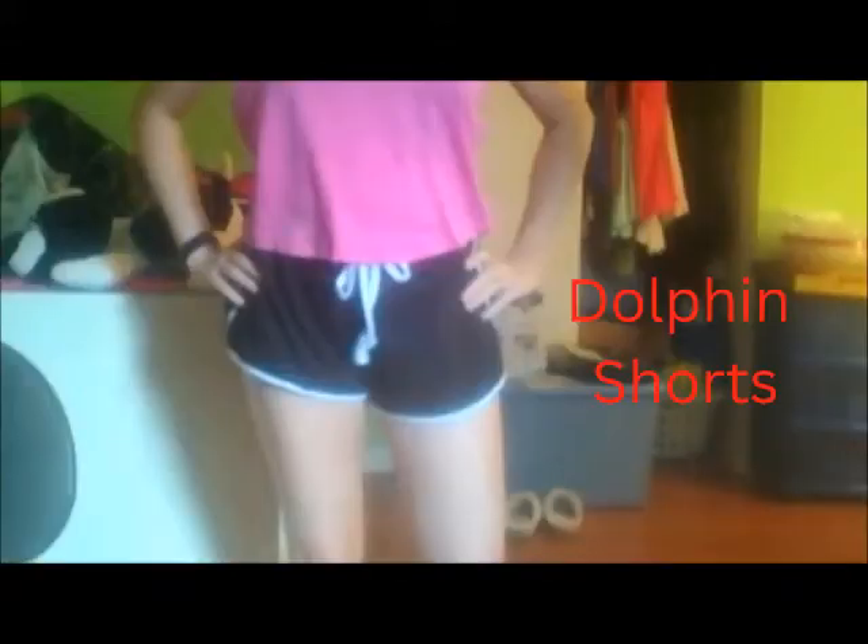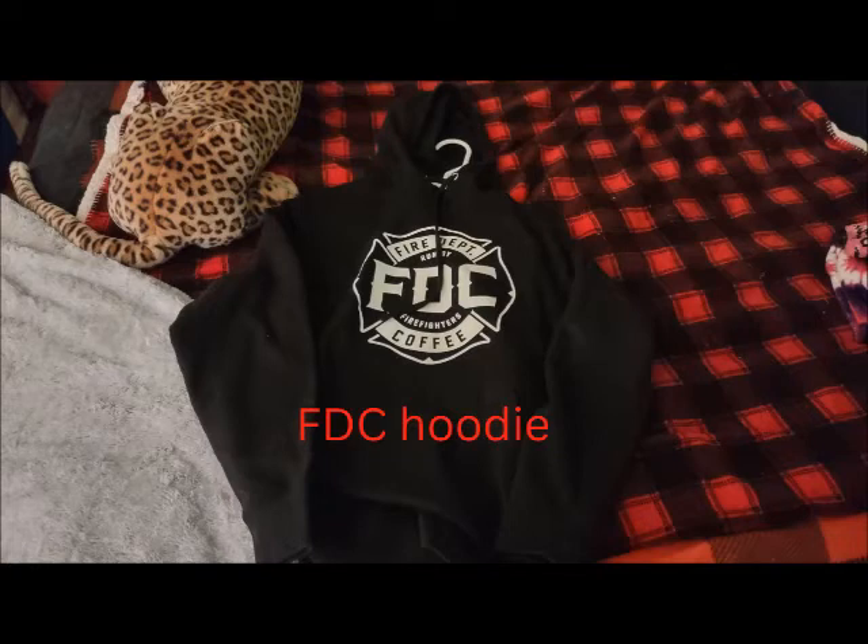And there are my dolphin shorts. I prefer to get these from Rue 21 — I prefer the older style, because the newer style doesn't seem to fit as well. And if I have anything from a specific brand or specific place, I will put it on the screen.